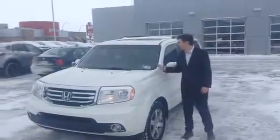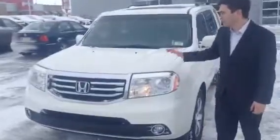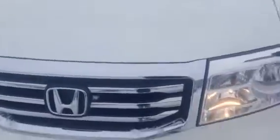Hey there, Ryan at LA Mazda. I'm just going to show you this 2014 Honda Pilot that we have in our inventory. If you come up to the front here, you can see that we have the 3M protection on the front, and we have the fog lights included, which is part of the upgraded package.